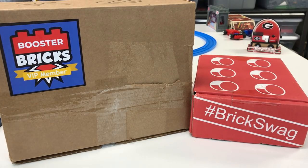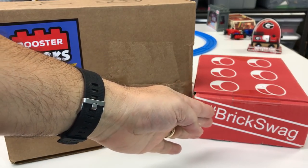Hey, it's Bricksar! I'm gonna do a Lego haul. This is actually stuff that I didn't buy — it's the continuation of what formerly was known as Brickswag.